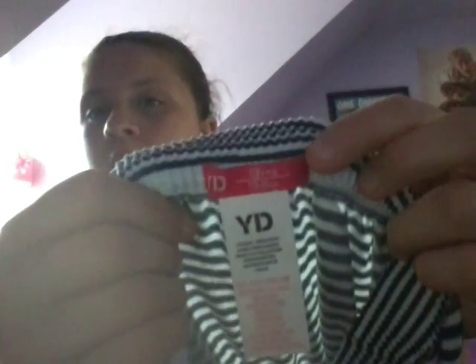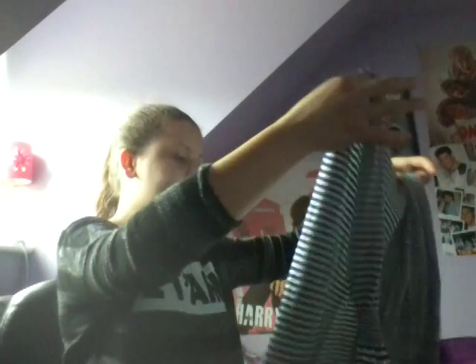Next thing I have is this dress — it's one of those really long dresses for the summertime that you stretch on. As you can see, it stretches the whole way out. I love it. I got it in the kids section as well and it was 6 pounds. It's very comfy because I already tried it on. So that's that bag emptied.